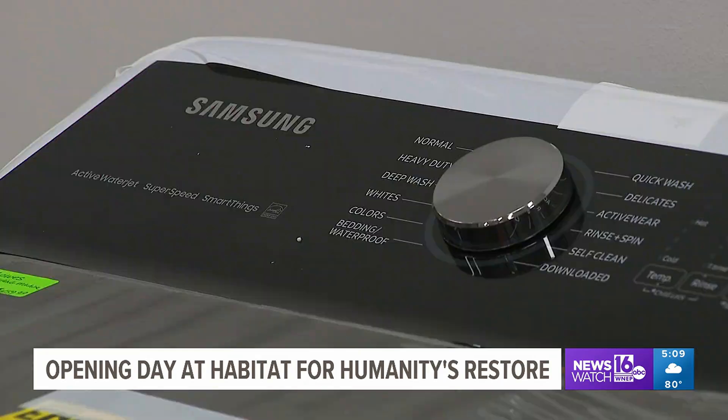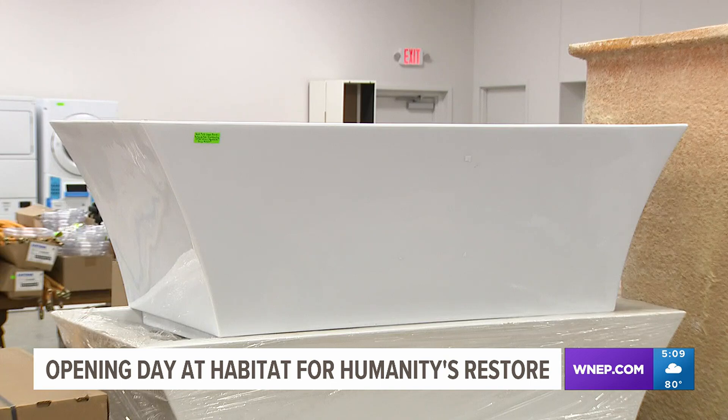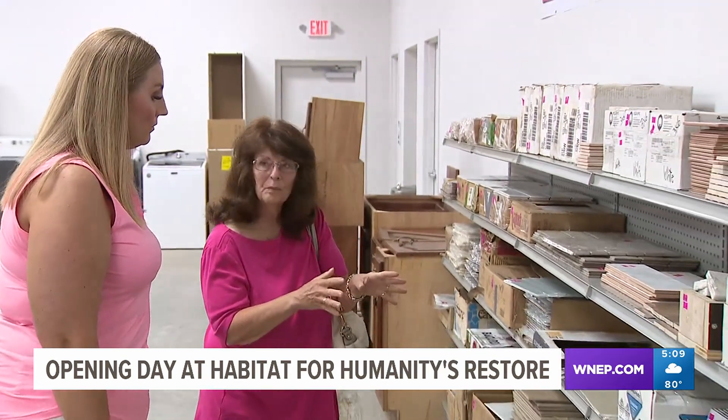Good to give back to the community — that's like the little extra bonus that you get with it. The ReStore in Marshalls Creek is open Thursday through Saturday. You can find hours or information on how to donate on WNEP.com. Emily Kress, Newswatch 16, Monroe County.